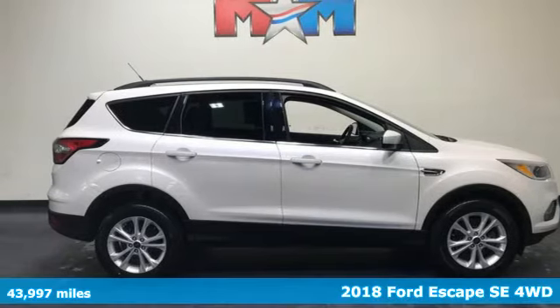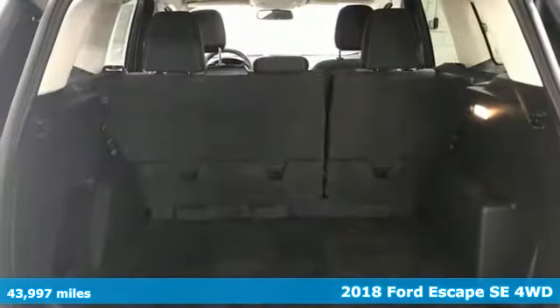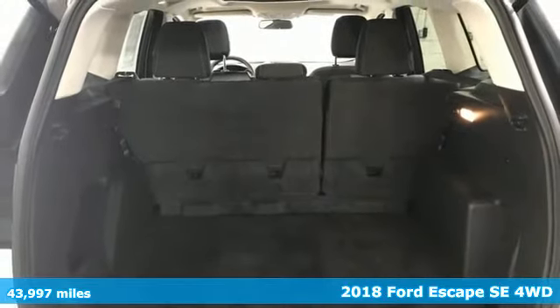It's a 2018 Ford Escape. Yield to adventure — this SUV will take you and your toys to far away places.